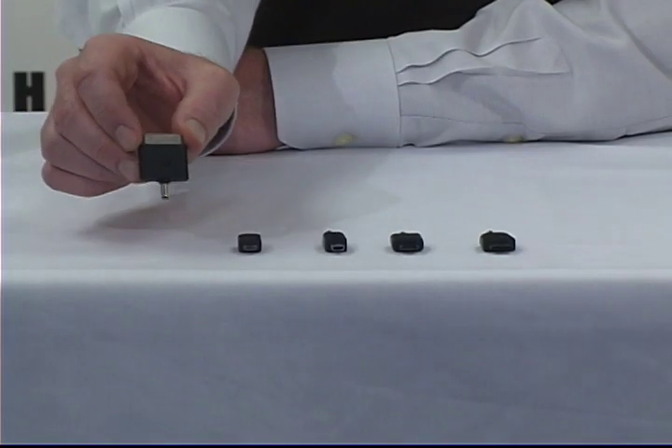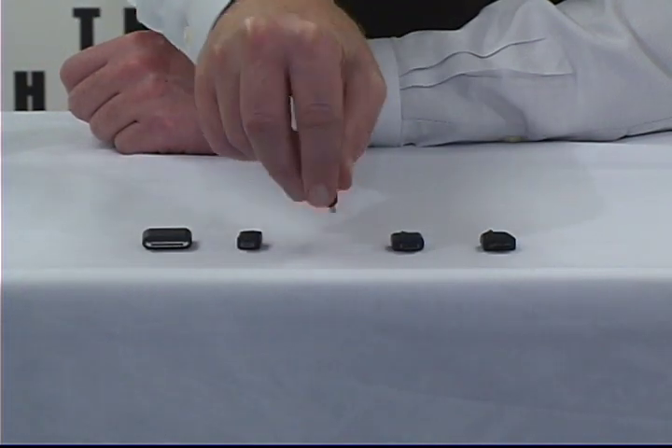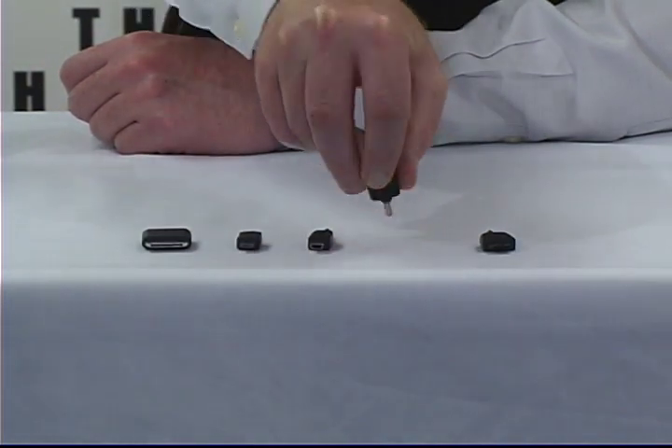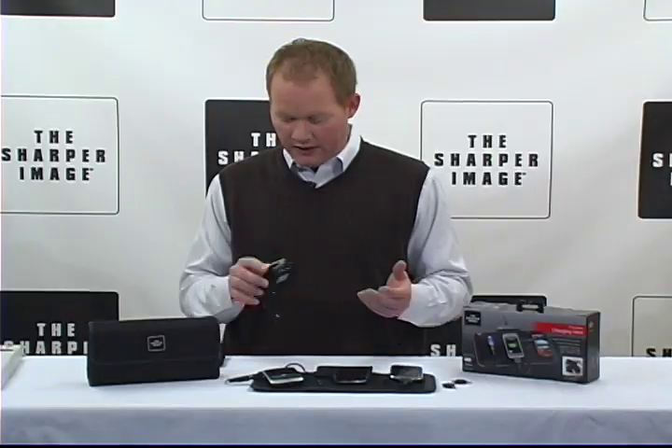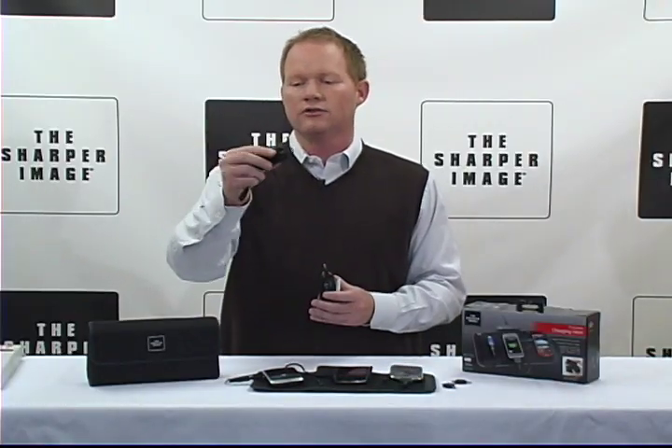It also includes five of the most popular power tips: Apple, micro USB, mini USB, Samsung, and LG. It charges very simply into both the wall and into a car charger.